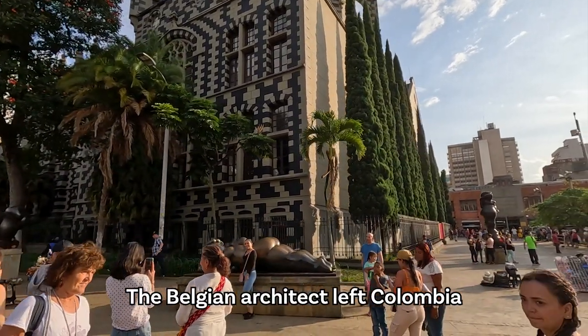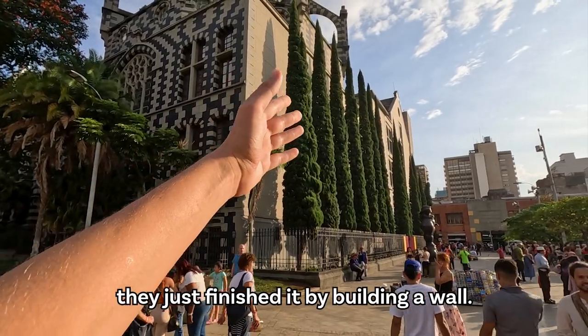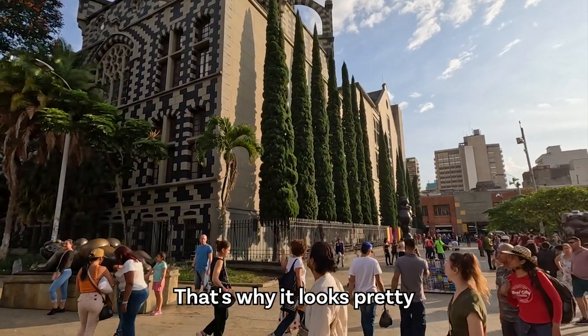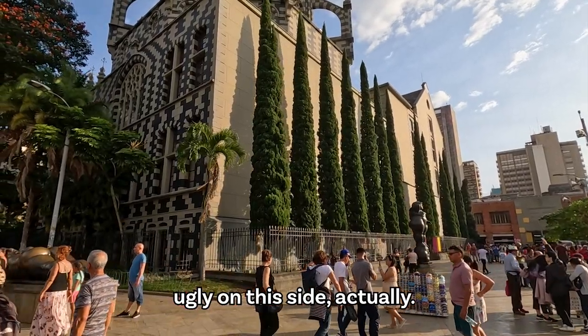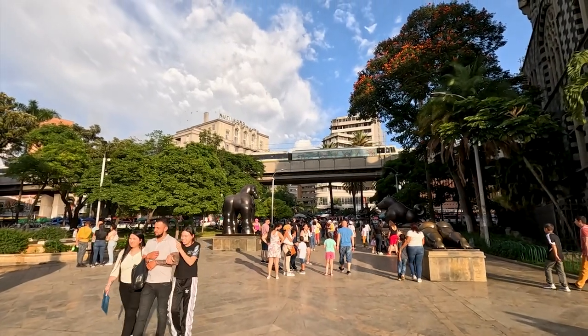The Belgian architect left Colombia and the locals just finished it by building a wall, so that's why it looks pretty ugly on this side. To be honest, it's just a plain wall.